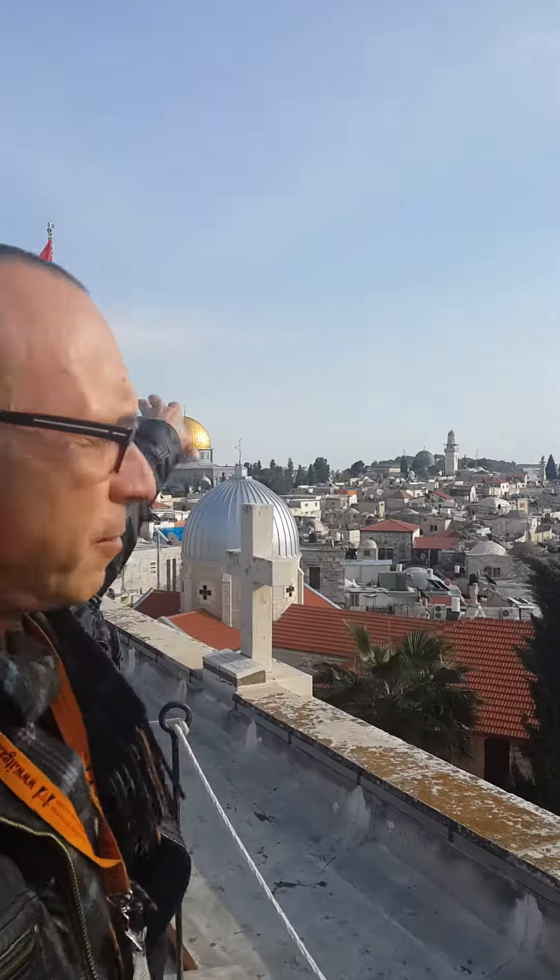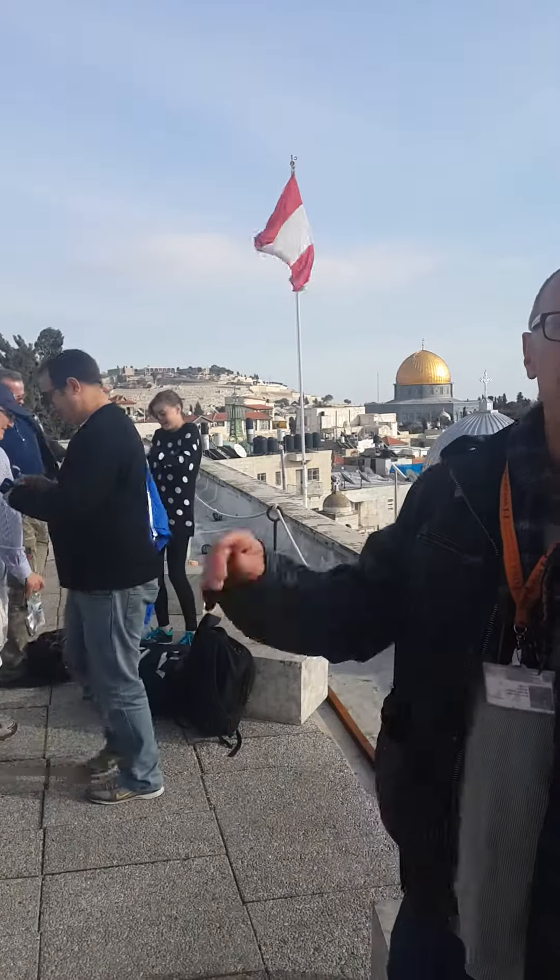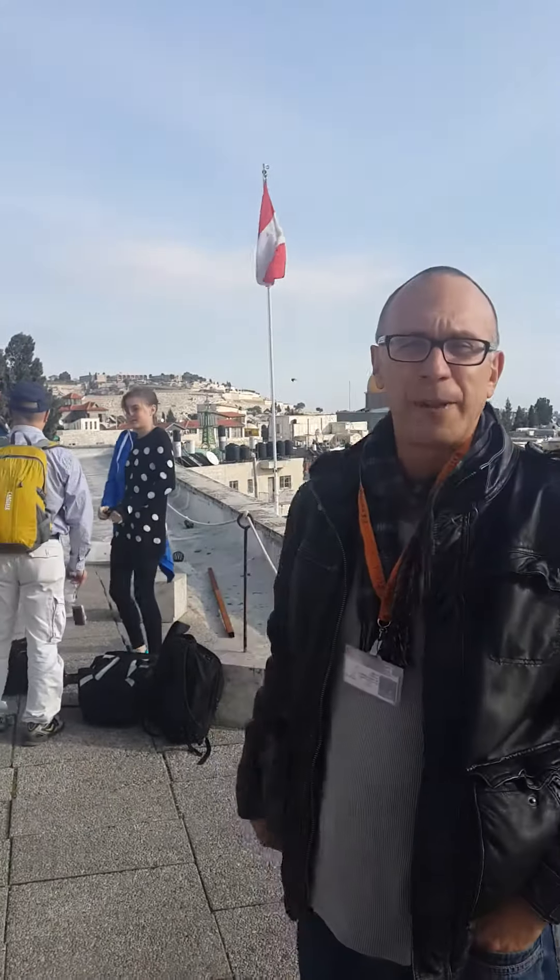So you can see very well the Christian, the Armenian, the Jewish, and Temple Mount quarters. We are now by the Austrian Hospice, which is one of the most beautiful places in Jerusalem. Damascus Gate is just behind you.